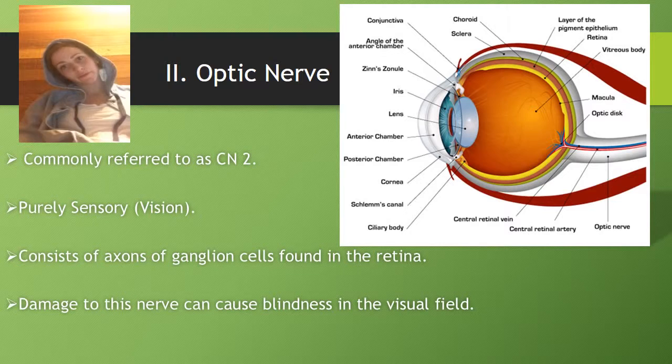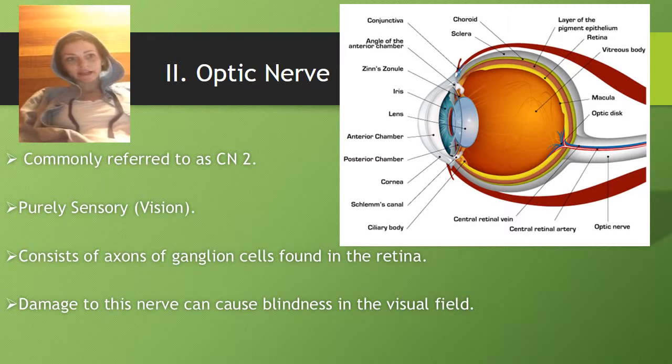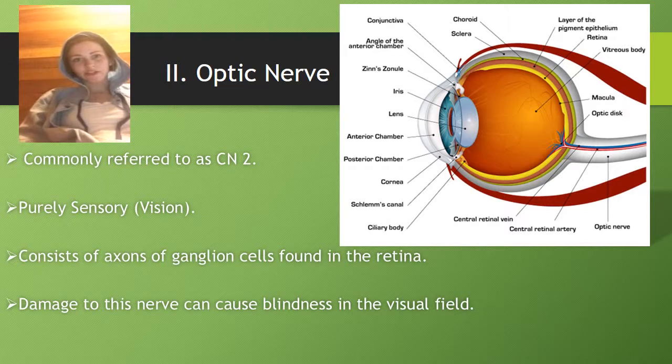Cranial nerve 2, or commonly referred to as CN2, is purely sensory and it controls vision. It consists of axons and ganglion cells found in the retina. Damage to this nerve can cause blindness in the visual field — you won't be able to see if you damage this nerve.